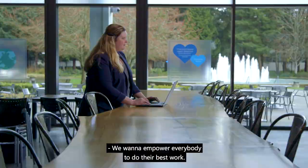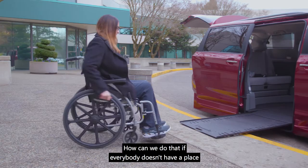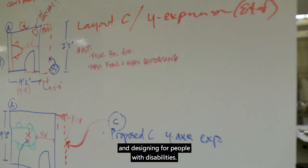We want to empower everybody to do their best work. How can we do that if everybody doesn't have a place to do their best work? My name is Martha Clarkson. My responsibilities at Microsoft are to manage the experience of our workplace environments and designing for people with disabilities.